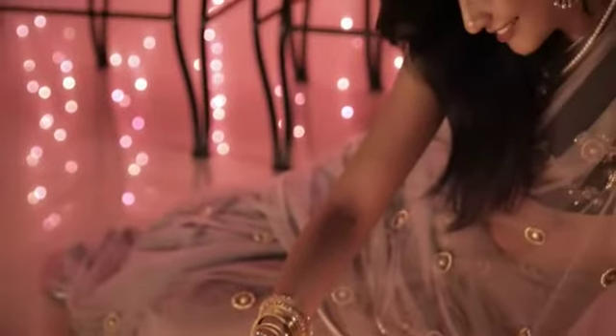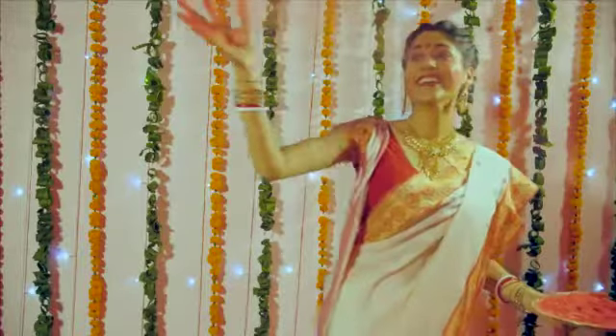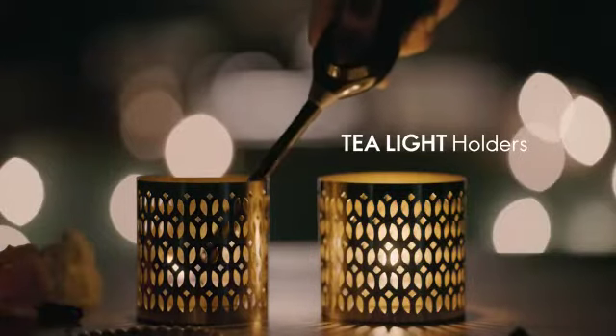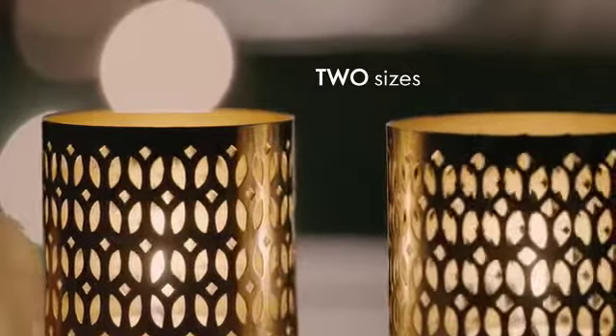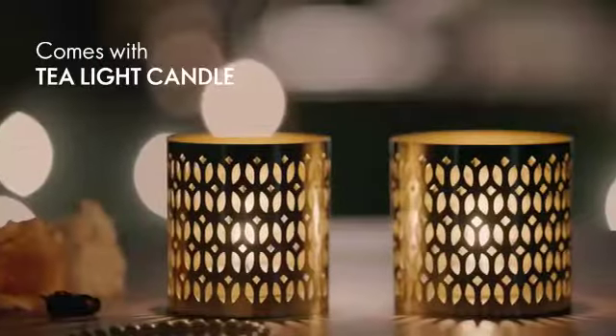The festive season is around the corner. It's time to glam your home with exclusive tailor-made gifts from Oriflame. Uplift the warmth and beauty of your house with tea light metal holders. Give a touch of magic with tea light votives where light meets art — perfect for your home decor.